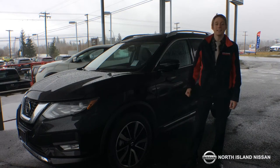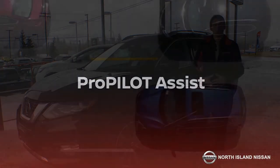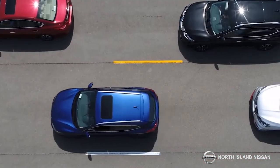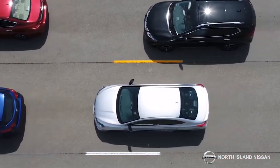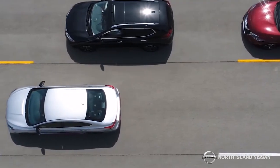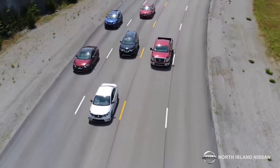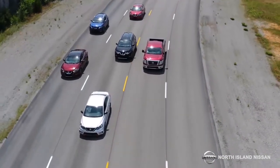Behind me, I have a 2018 Nissan Rogue SL Platinum, and this vehicle could be as good as it gets because it comes with the ProPilot Assist. With the ProPilot Assist, the idea behind that is that you set your cruise control just like you normally would. You set your speed with the intelligent cruise control — it will follow the flow of traffic with the vehicle in front of you, and with the ProPilot Assist, it will actually keep you in the lines of the lane as you're driving.